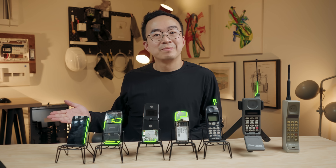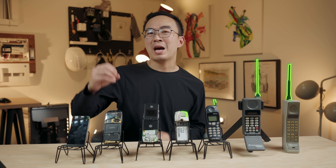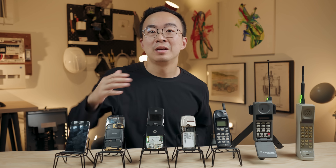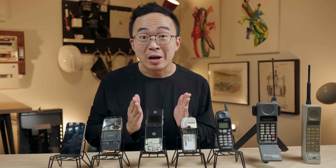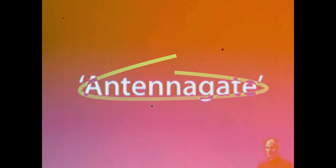Antennas. They're rarely mentioned, but without them, your phone would have zero reception. No calls, no internet, and in 2010, millions learned what happens when an antenna goes wrong.